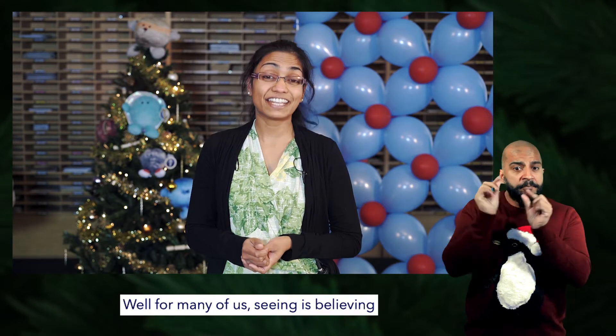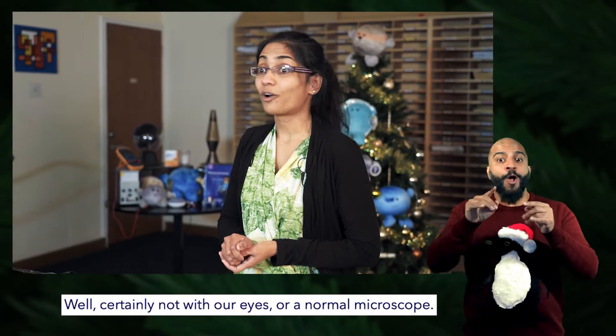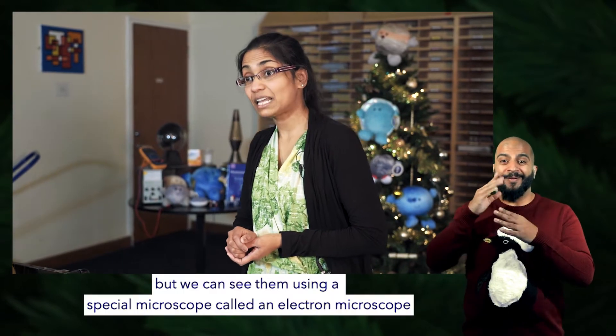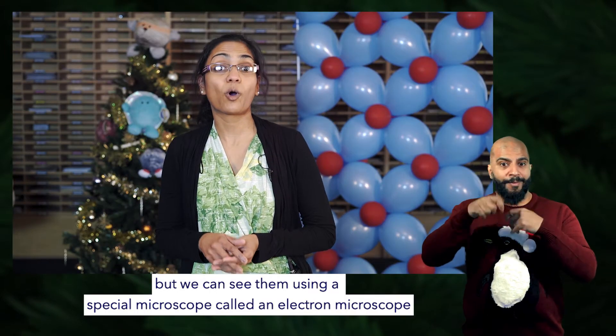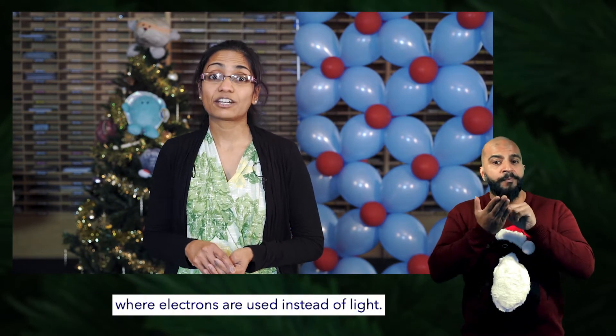Can we really see something that small? Well, for many of us seeing is believing, and the good news is yes, we can see atoms — certainly not with our eyes or a normal microscope, but we can see them using a special microscope called an electron microscope, where electrons are used instead of light.